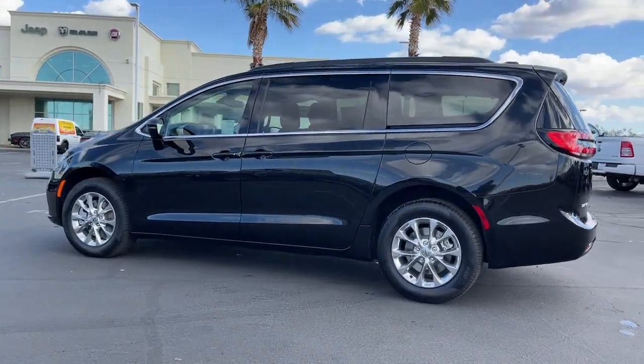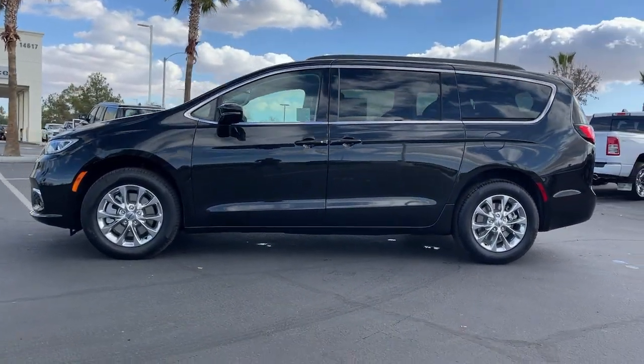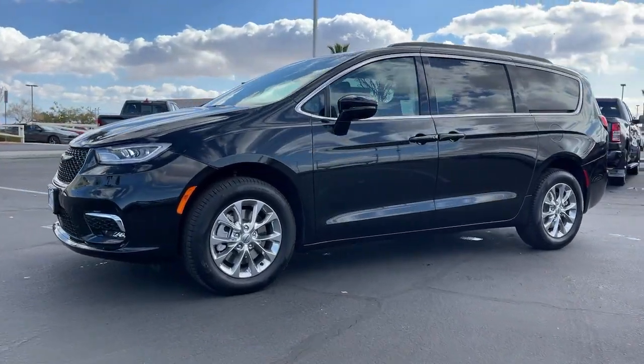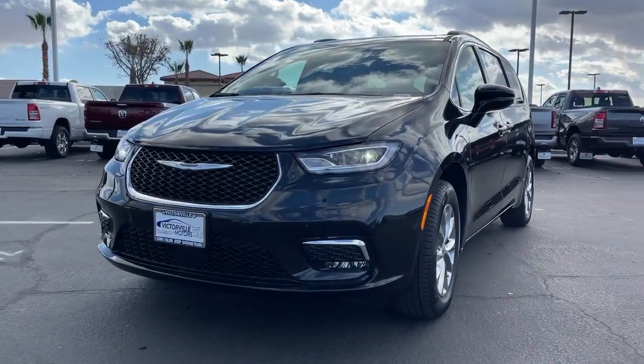Keyless entry, all-wheel drive, power liftgate, satellite radio, backup camera, fog lamps, adaptive cruise control, rear AC, power driver's seat, alarm.